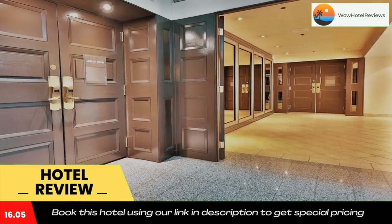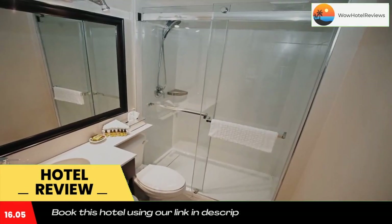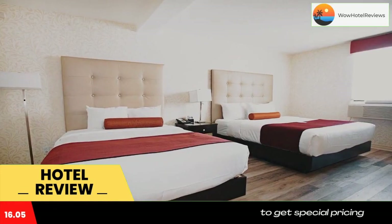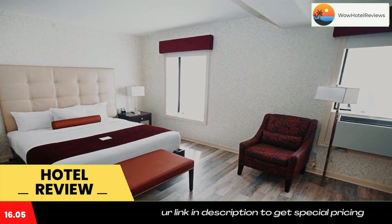Hotel Europa Best Western Plus Montreal Downtown is about 10 minutes' walk from the Montreal Fine Arts Museum. The Notre Dame Basilica is two minutes' drive away. Use our link in the description to get a special discount on this hotel. Don't forget to like and subscribe to our channel.